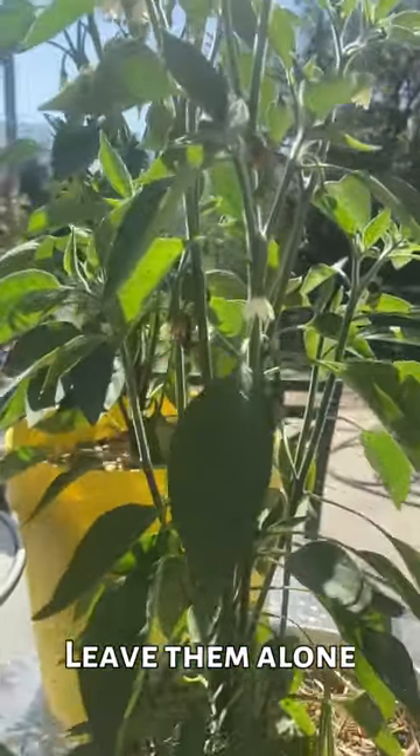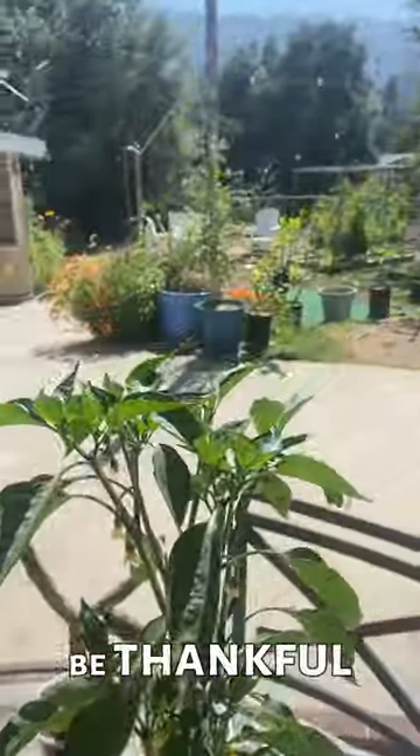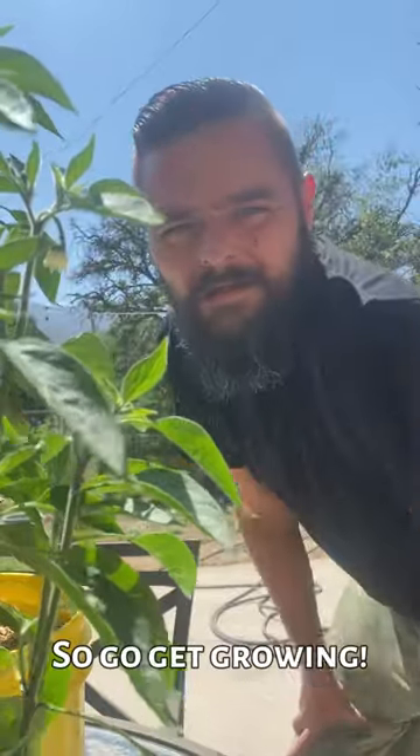So if you're cruising through your garden and you see these funny eggs, creepy larvae, or beautiful flying insects, be thankful and don't go looking for ways to get rid of them. So go get growing!